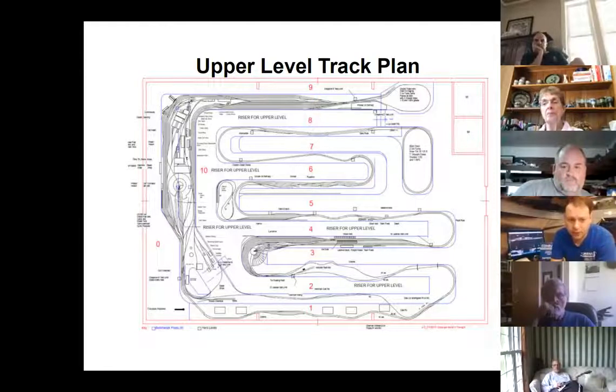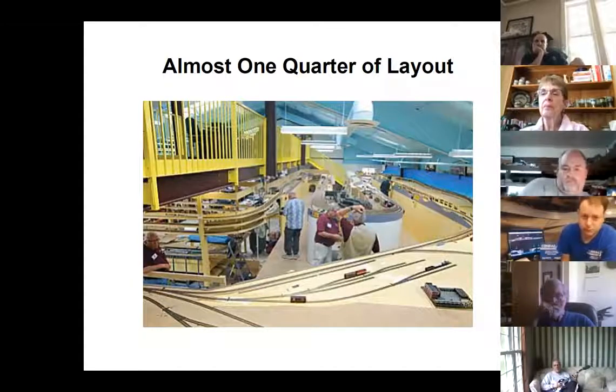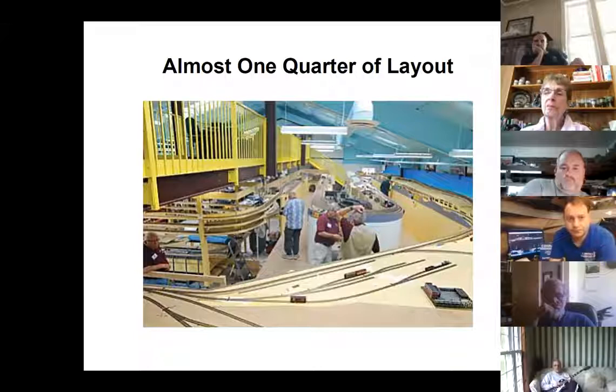For more information about this layout, if you go to opsig.org/virtual, Bob provided a comprehensive document with lots of videos of the layout. Video through video simply doesn't work so please go take a look at those — it's an amazing layout. The layout fills a 55 by 70-foot industrial building. It's impossible to take a picture of the whole layout.